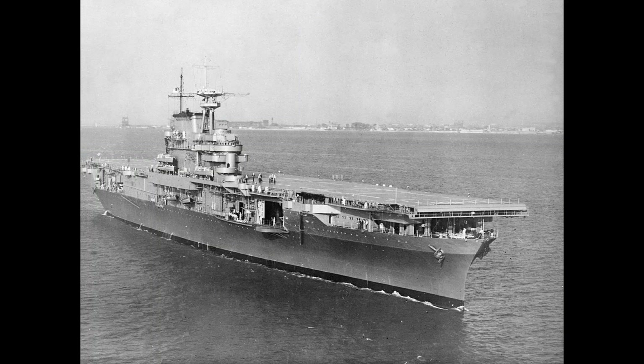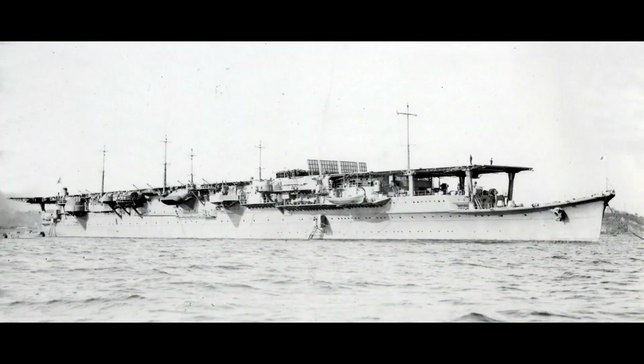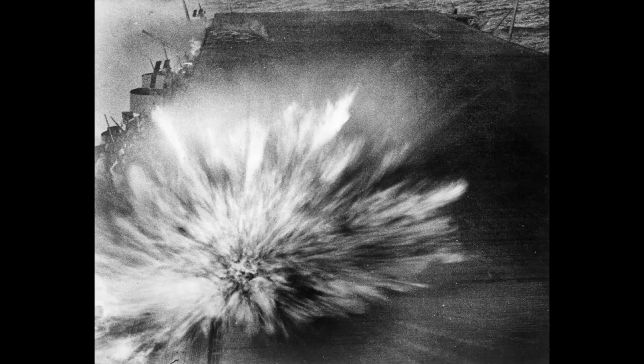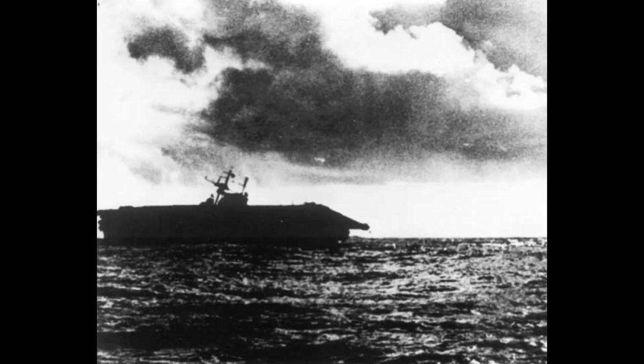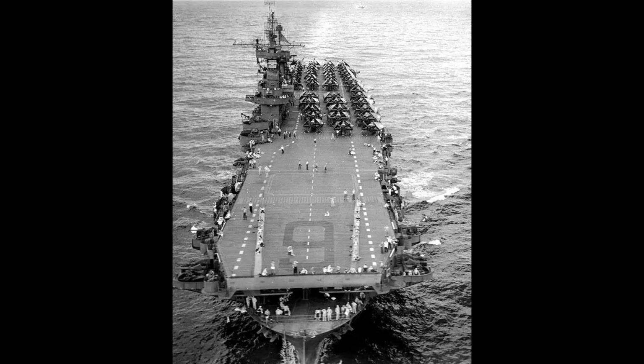Enterprise and Hornet then fought the Japanese at the Battle of Santa Cruz, where Dauntlesses from Enterprise damaged Zuiho and Shokaku as well as the heavy cruiser Chikuma. In return, Enterprise was hit by three bombs but survived. Hornet, however, was hit by three torpedoes, three to four bombs, and two dive bombers crashed directly onto her flight deck — she was lost. Enterprise then supported invasions on other islands and took part in both the Battle of the Philippine Sea and Leyte Gulf.